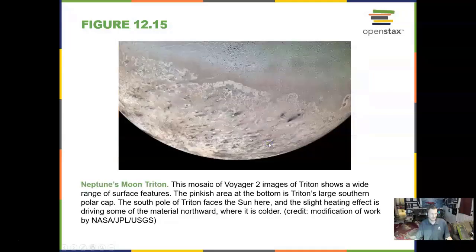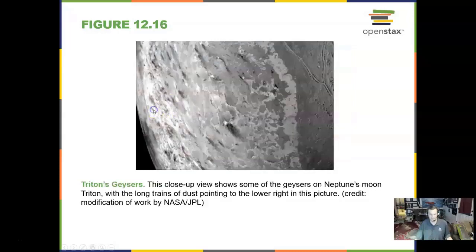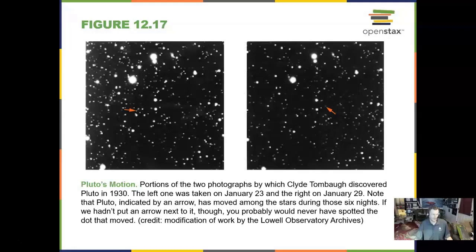Neptune has a moon called Triton, not to be confused with Saturn's moon Titan. This moon, Triton, also has geysers of nitrogen on it. Those black streaks we see are the nitrogen geysers. Here is a close-up view of more geysers on Triton, which also proves that there is wind on Triton.